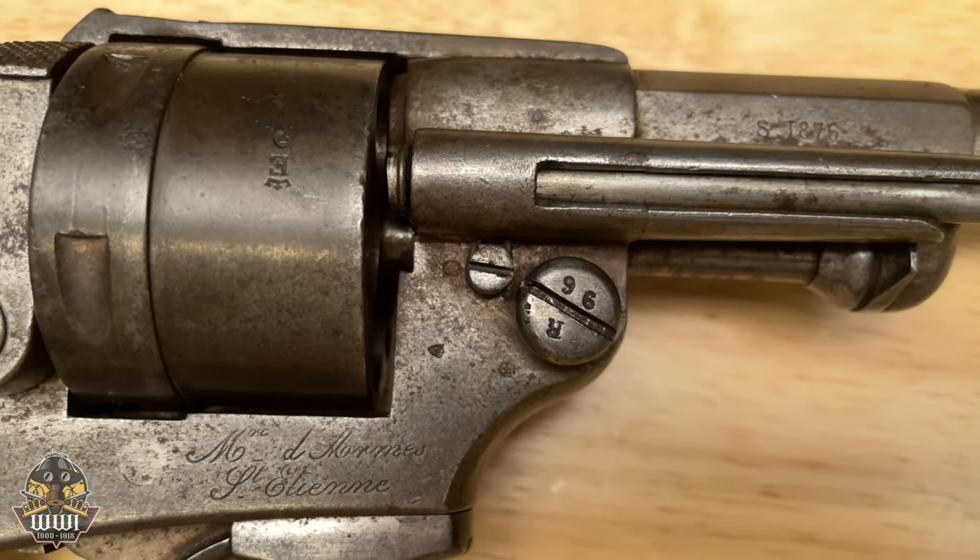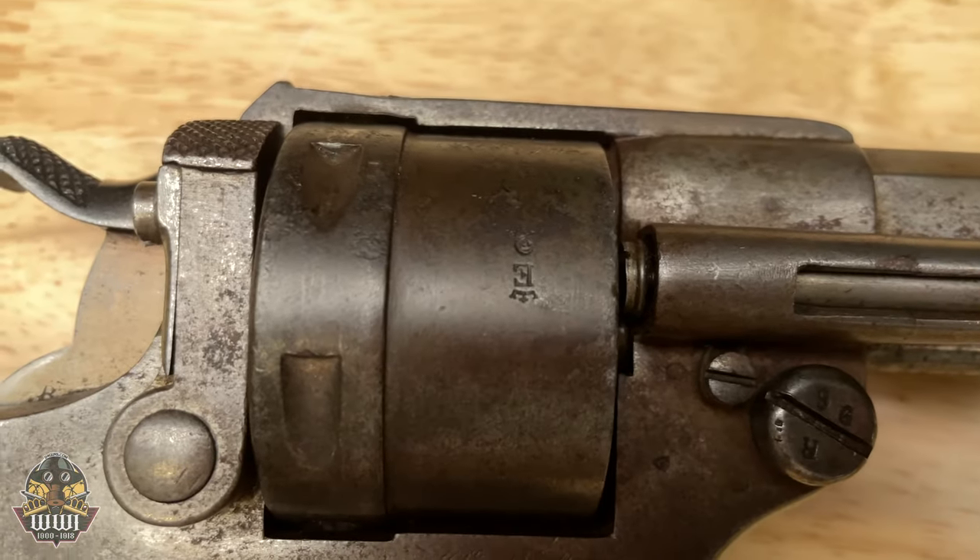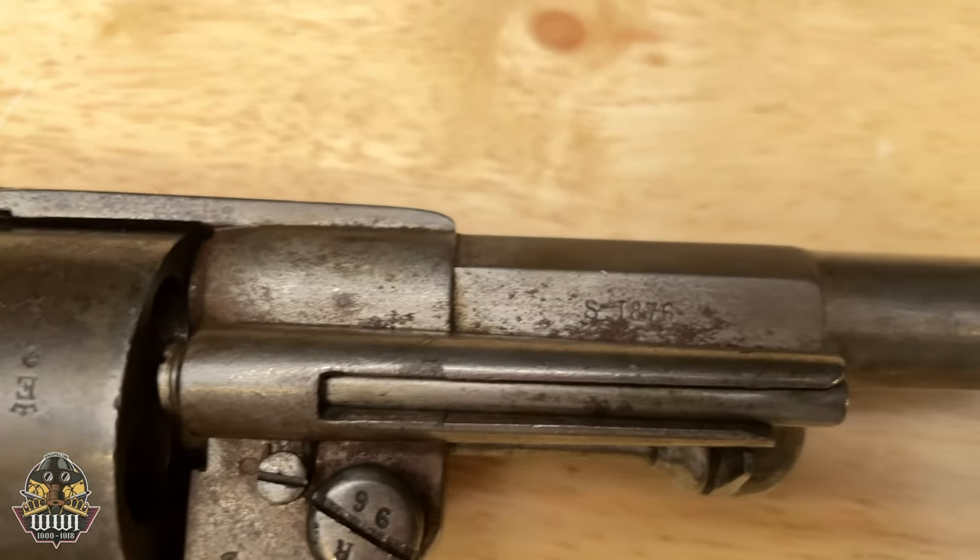It's got a loading gate, you can put metallic cartridges, and it doesn't use the pinfire or the black powder muzzle-loading type action like most conventional handguns used at the time.